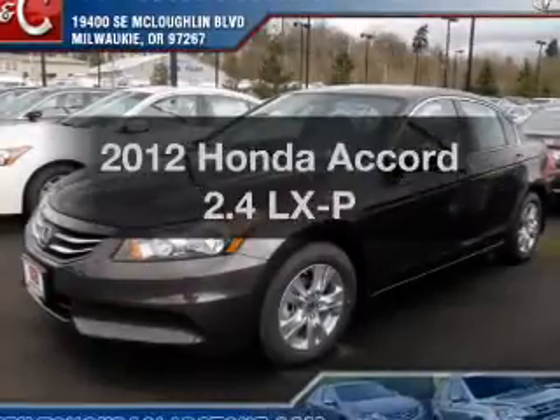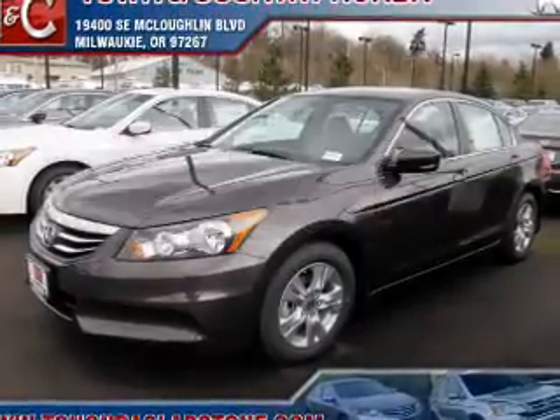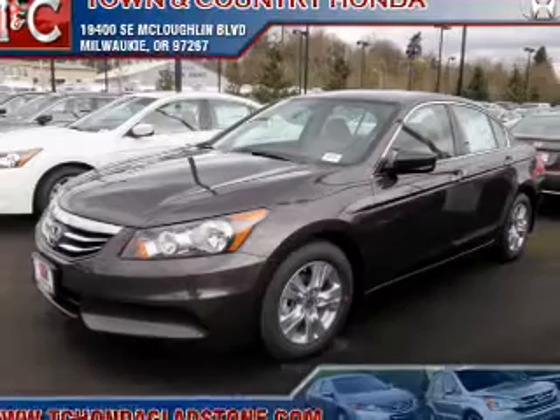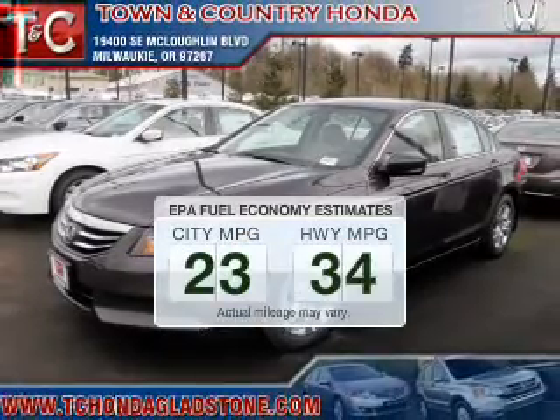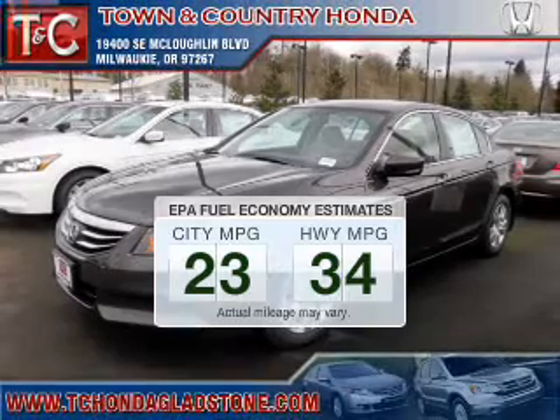Get noticed in this 2012 Honda Accord. If you're looking for a first-rate auto, this one could be yours today. Low emissions and the good fuel economy offered in this vehicle are important to you and the environment.